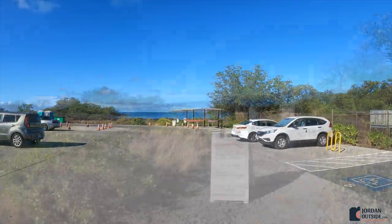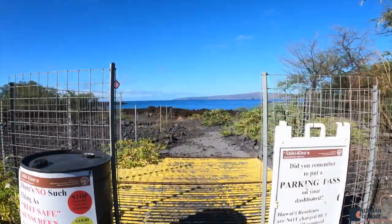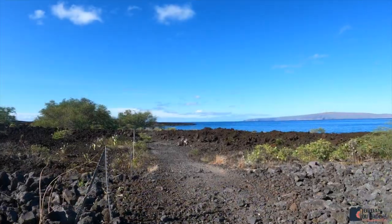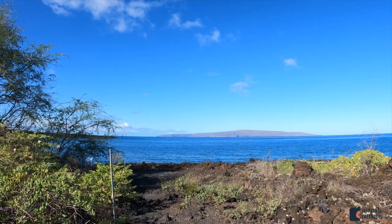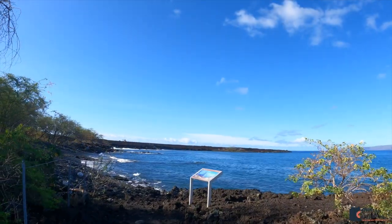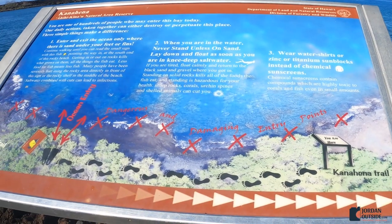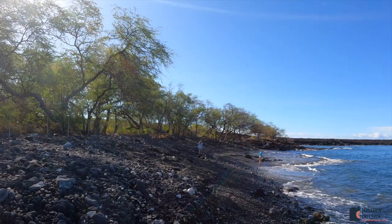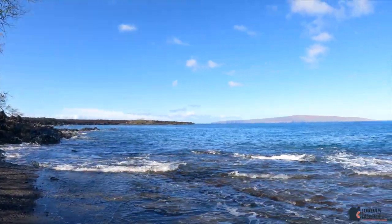We headed down — you'll see the entrance to the trail and they remind you about the parking pass multiple times — and then you head down this lava rock. You're going to see a sign showing you where you can enter for snorkeling. We set down our stuff by some of the lava rock and headed into the water.